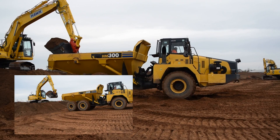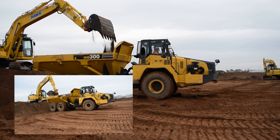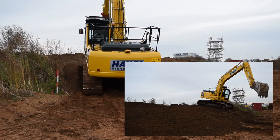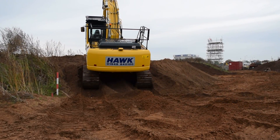In our one hour test, the hybrid delivered fuel savings of 6 litres of fuel per hour. Over a 50 hour week, this equates to a fuel saving of over £150 per week and more than £9000 per year, along with a significant reduction in carbon footprint.